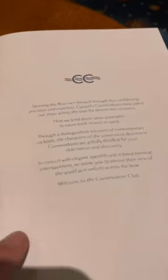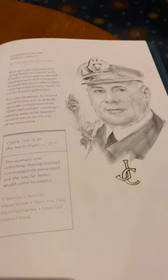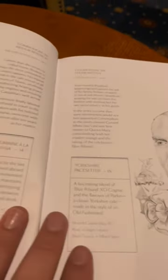On board Cunard Queen Victoria there are a number of lounges across the ship, however right at the very top of the ship you have the Commodore Club, which is a really lovely piano lounge where they're often playing live music. They also have a really lovely drinks menu, and each one of the cocktails at the front of the menu are inspired by — or are the favourites of — previous serving Commodores throughout the history of the Cunard fleet.